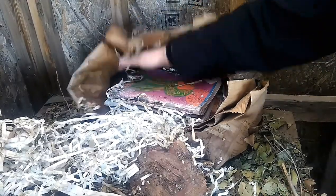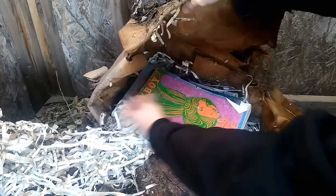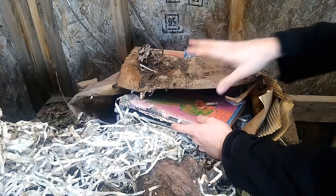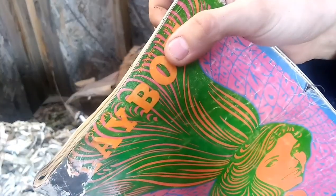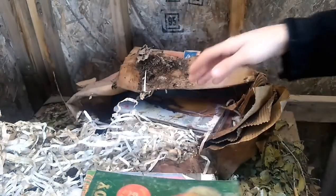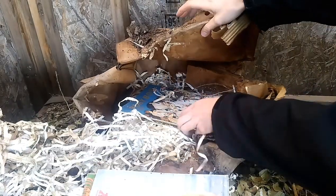And I found these old, old Playboys in here. They're pretty old — they're from the 60s. None of them have nudity on the cover, so I don't have to blur them out. There's a 1967 one, a Coca-Cola issue, a 1972 one — just a bunch of old ones.